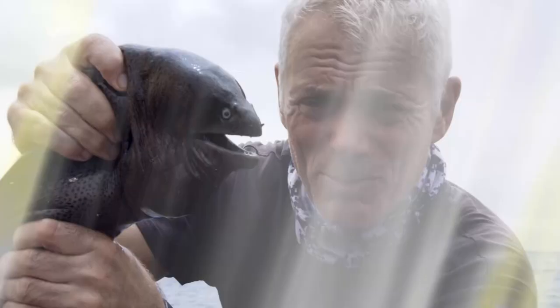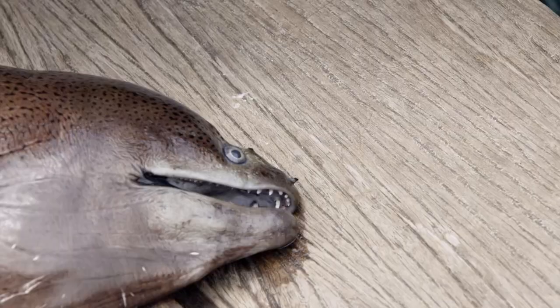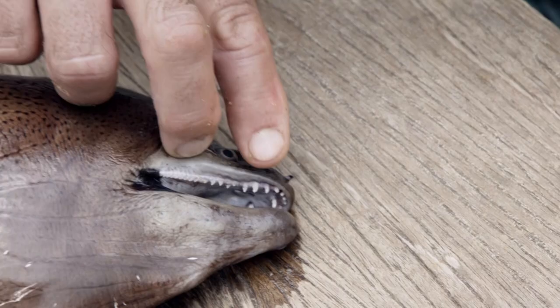So this is a moray eel. And just looking at those teeth and jaws, they are pretty ferocious. I want to have a closer look at those. I'm going to put it down for a moment. The front ones are very long, they're slightly curved. And the thing about them is they're pointing back, so if you actually pull, all you're going to do is make those points penetrate even deeper.